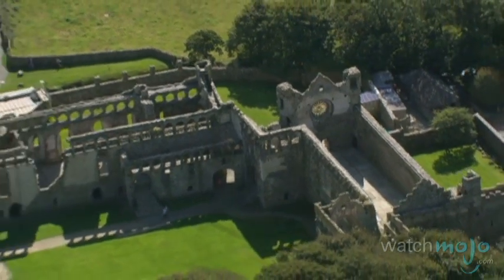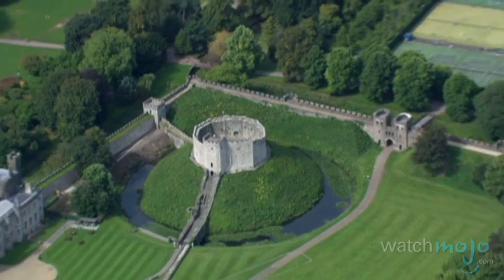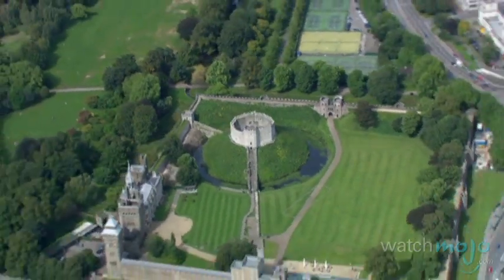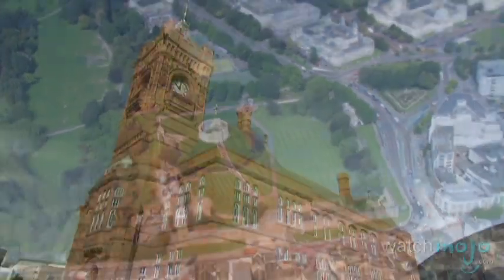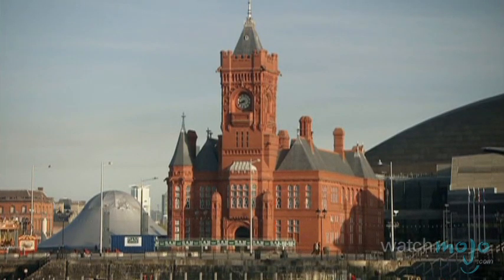There are a number of important buildings in the Welsh capital of Cardiff. Aside from several castles, there are the governmental structures that make up the National Assembly for Wales. The most familiar is the Pierhead Building, remarkable for its French Gothic Renaissance theme and clock tower.